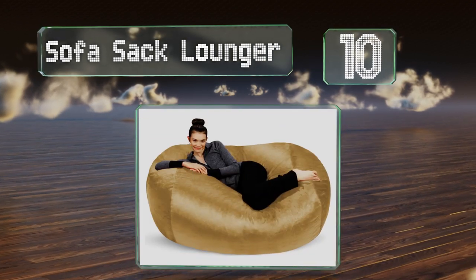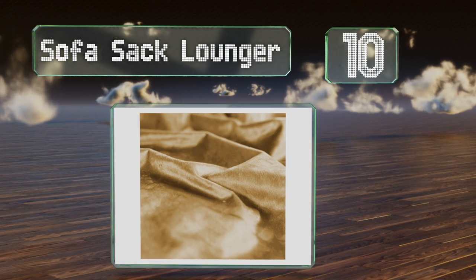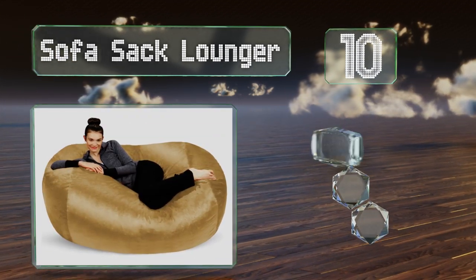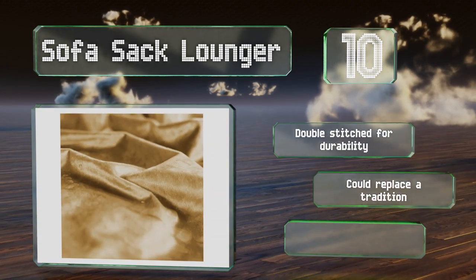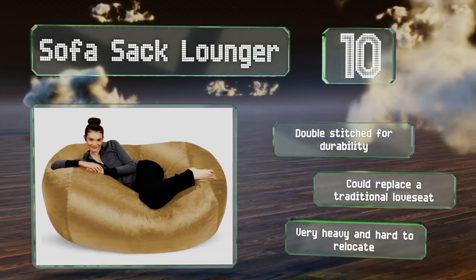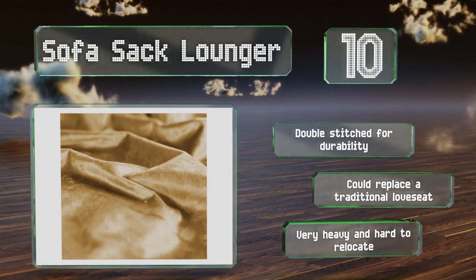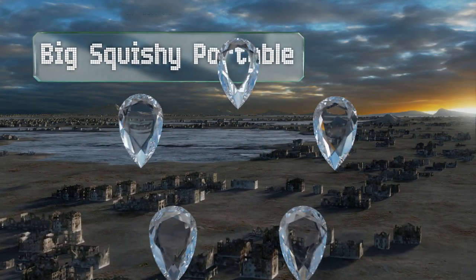Starting off our list at number 10, capable of accommodating two sitting adults or one lounging one, the Sofa Sack Lounger will keep everyone happy on movie night. Unfortunately its cover can't be removed for washing, so you'll need to spot treat it and keep messy kids away from it. It's double stitched for durability and could replace a traditional love seat, however it is very heavy and hard to relocate.